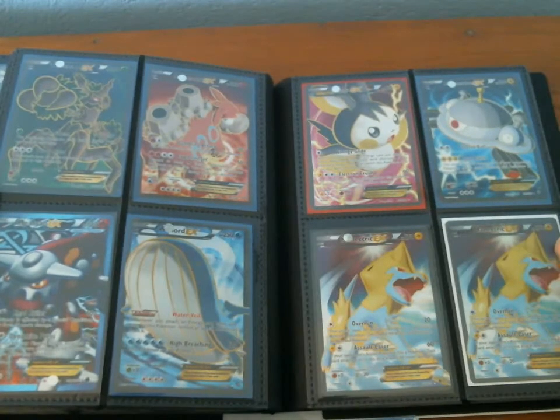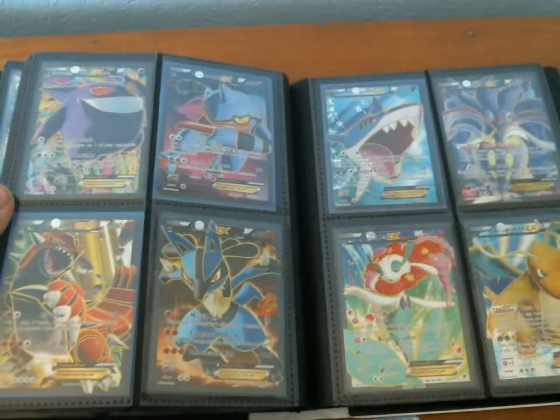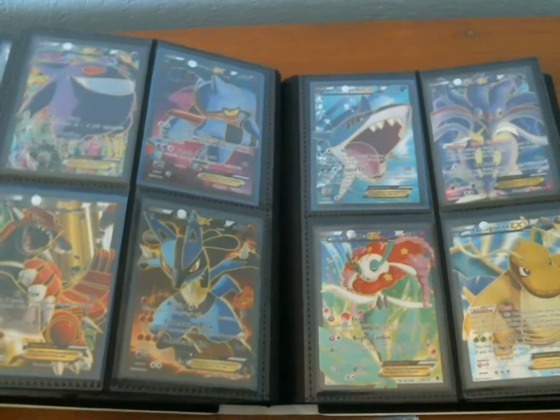Here are all my Full Art cards. I got two Minetric Full Arts. Tons more Full Arts — it seems like every time I put a Full Art on my eBay, it sells.